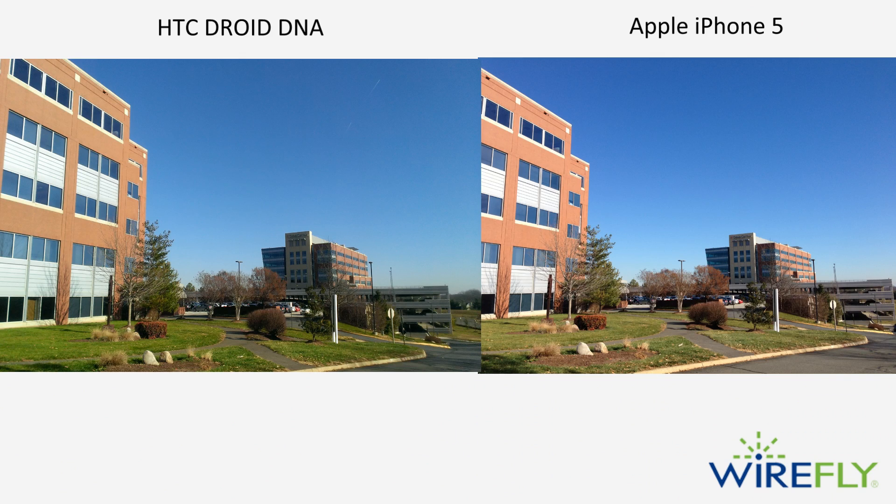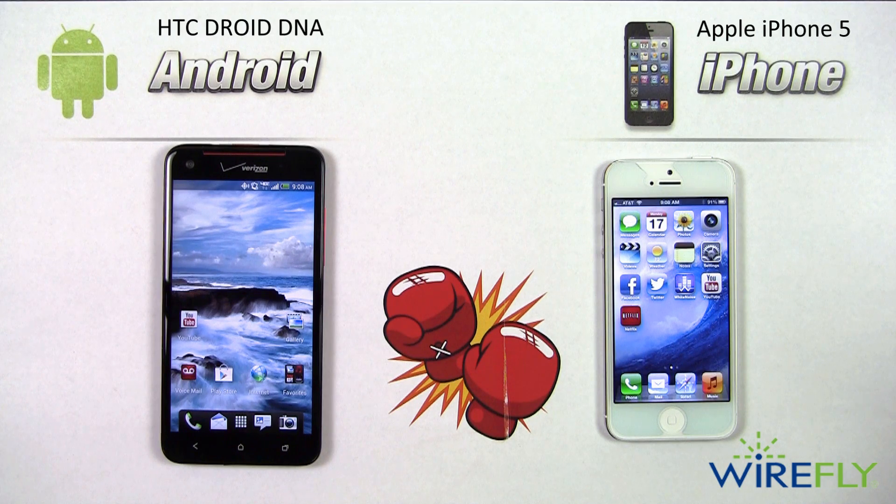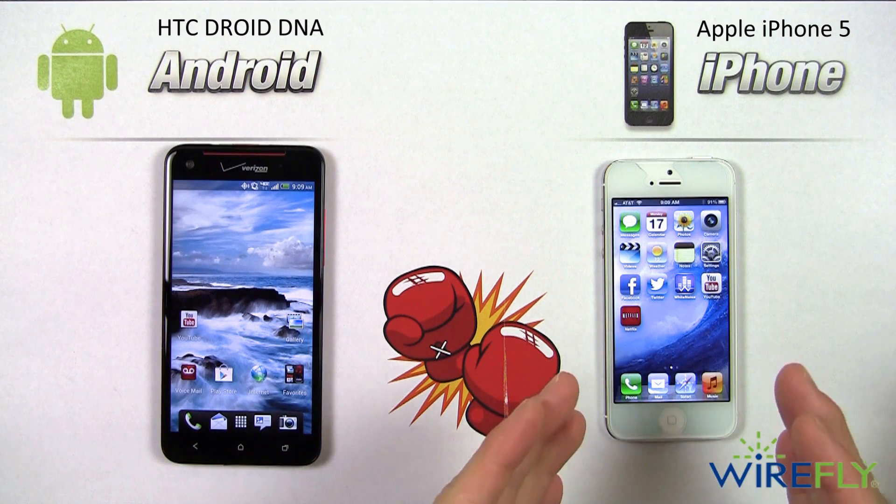Comparing photos side by side: the first photo is of the Wirefly campus. The iPhone's picture matches colors more accurately than the DNA's. I'd rather capture accurate colors since you can always apply filters later. Photo 2 is in low-light conditions inside the Wirefly building — a piece of artwork. Again, the iPhone captured colors more accurately with better definition. The DNA's colors look darker and edges fade into each other, which isn't accurate. In both bright and low light, the iPhone 5's camera performed better. Round 2 winner: iPhone 5.